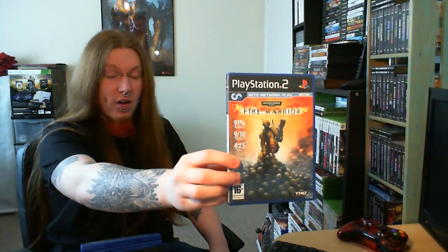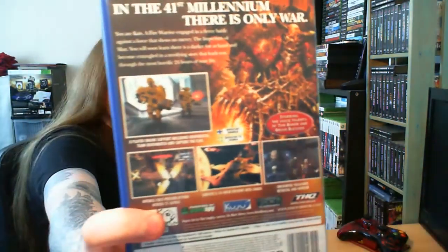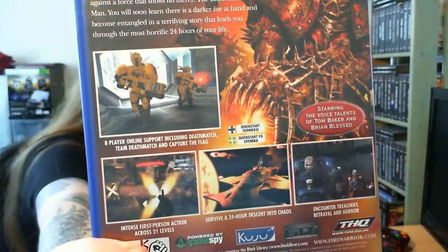Now I'm not a big fan of Warhammer games or first-person shooters. But the reason I picked this up is because Brian Blessed and Tom Baker do voice acting. Fucking Doctor Who and Brian Blessed — you cannot go wrong with that. I'm going to enjoy playing this for the voice acting alone. Who knew that Brian Blessed ever did voice acting for a game?